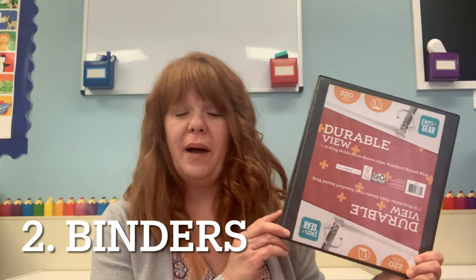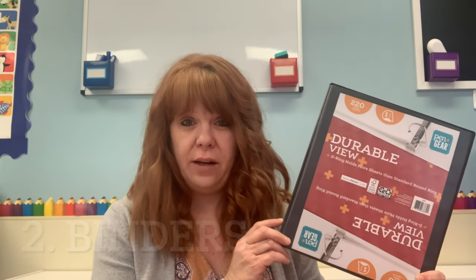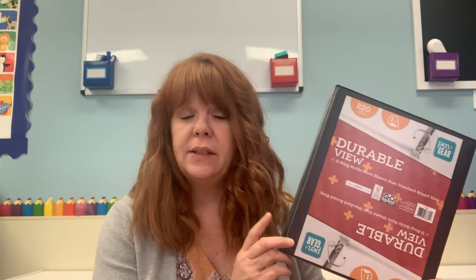My second favorite thing is a simple binder. I love binders — I use these for everything, in my personal life, for trips, for planning. This one right here is a one-inch binder. You can get it for a dollar at Target, Walmart, or the Dollar Tree. I like to stock up during back-to-school season because they go on clearance and you can usually get them for about 75 cents.